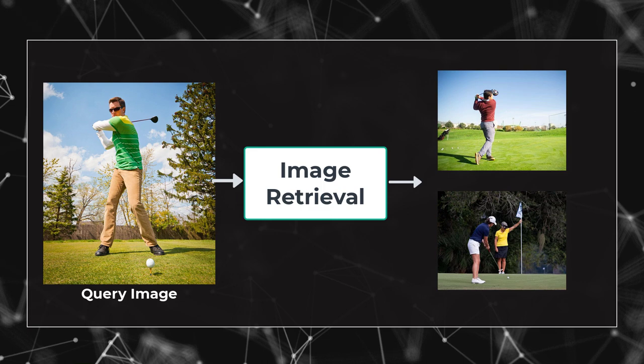Florence is a foundation model much like GPT-3 in natural language processing. Florence can be easily adapted to various computer vision tasks like classification, image retrieval, object detection, visual question and answering, image captioning, video retrieval, and also action recognition.